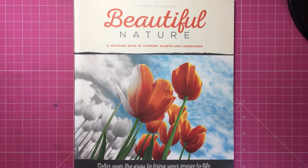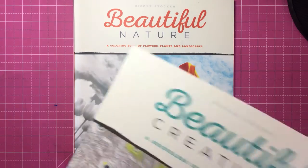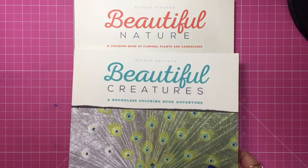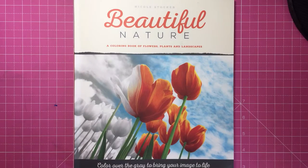Nicole came out with a book either end of last year or early this year called Beautiful Creatures, which most people have seen by now, and it is a grayscale colouring book.